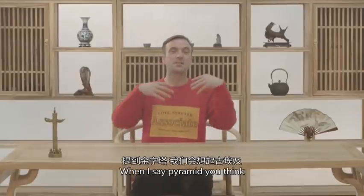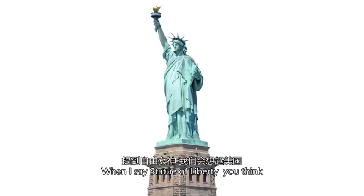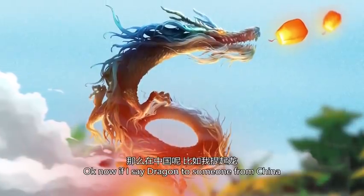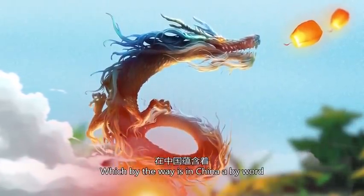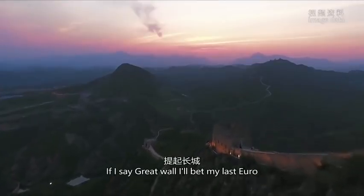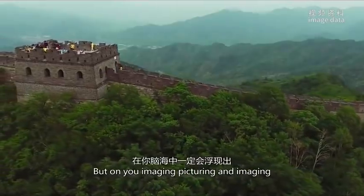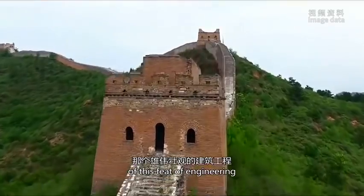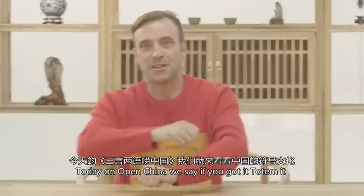Today let's talk symbolism. When I say pyramid you think, when I say Statue of Liberty you think. Now if I say dragon to someone from China they may think of a dragon blood, which by the way in China is a byword for someone who does big things. If I say Great Wall, I'll bet my last euro on you picturing an image of this feat of engineering. So today on Open China we say: if you got it, tote it.